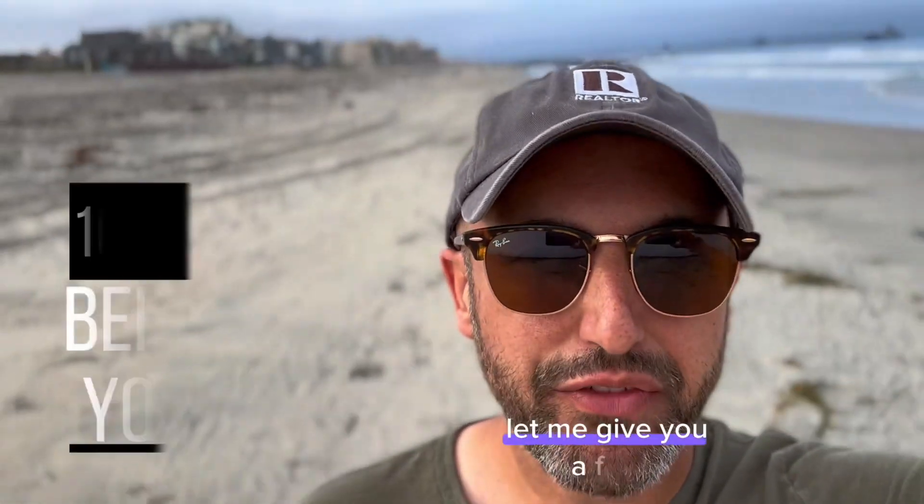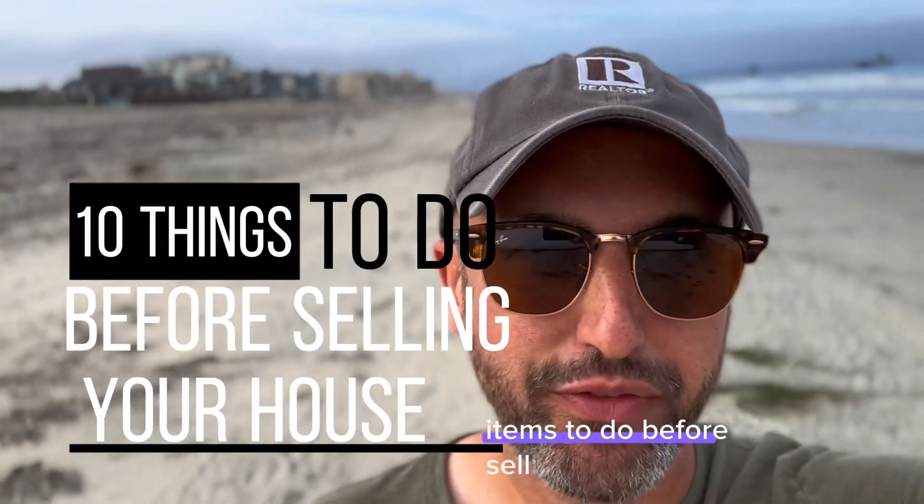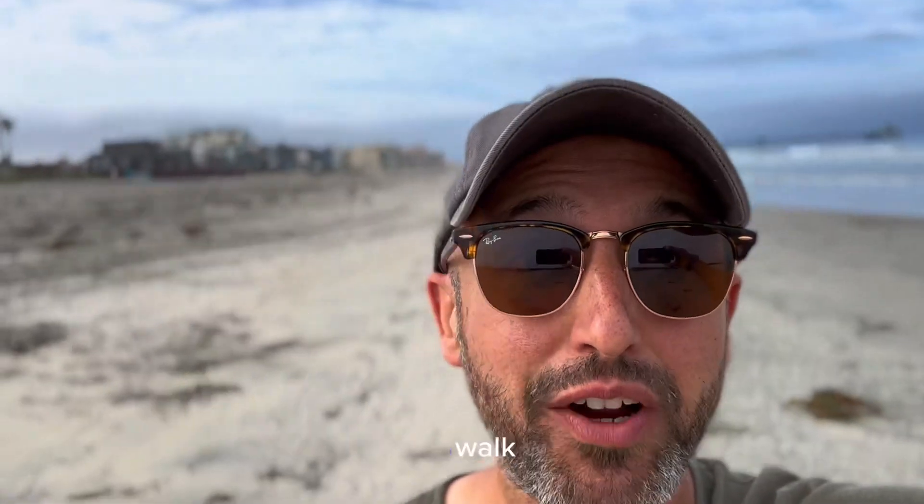Looking to sell? Let me give you a few items to do before selling your house. Walk with me and Dora.